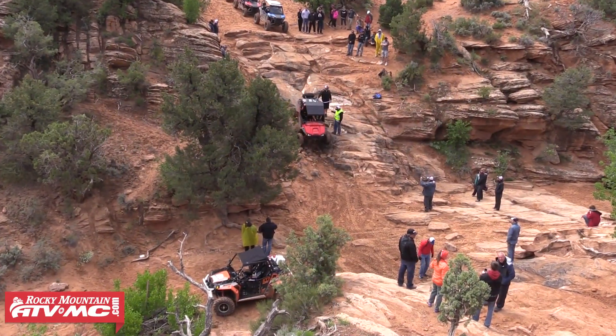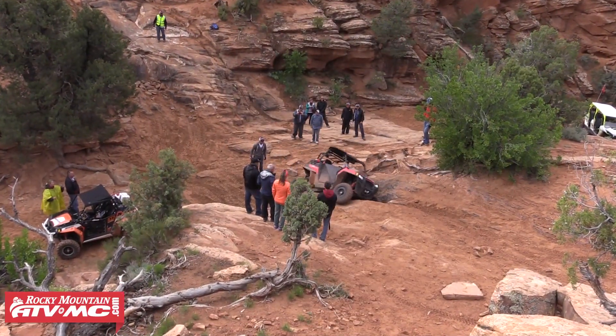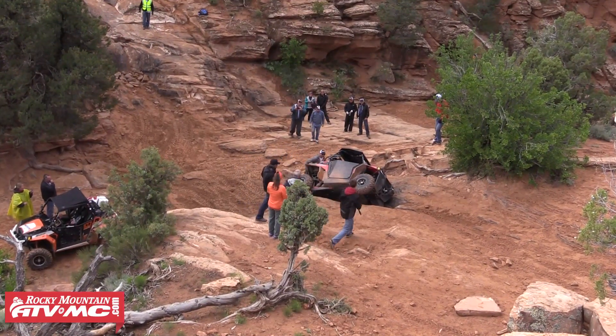We have the High Dive, essentially a really nasty downhill. Then from there you go Upchuck — it's a really, really tight crack. You want to straddle the crack and at all costs not slide in. You'll have the tendency to tip over if you do.